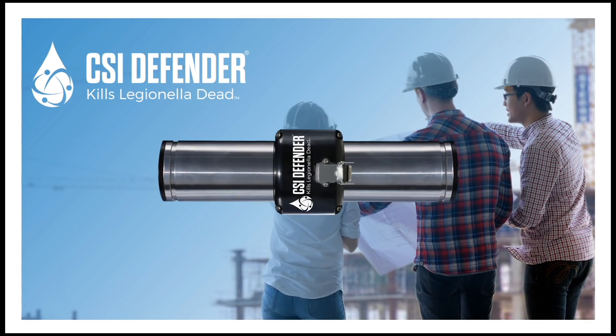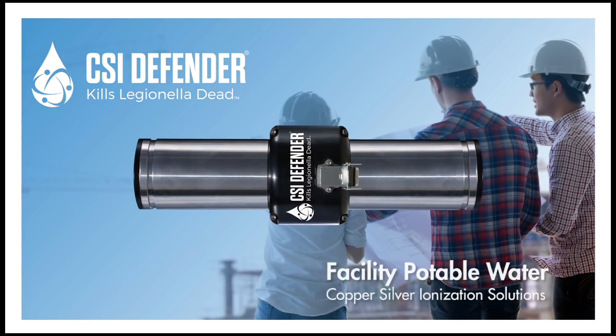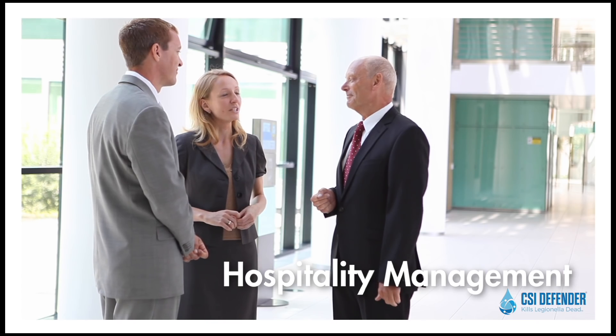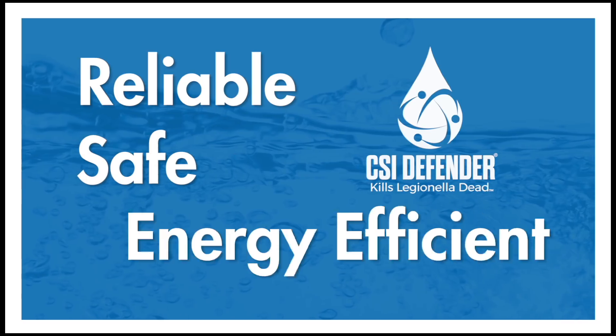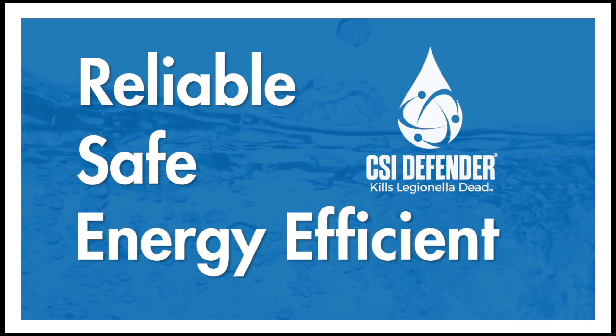Introducing CSI Defender, the leading industrial sized copper silver ionization solution for disinfecting potable water in facilities. Whether you're a professional in infection control, facilities management, hospitality management, engineering, or environmental design, you can offer the most reliable, safe, and energy-efficient solutions to your facility occupants and personnel.